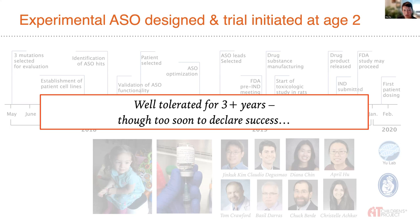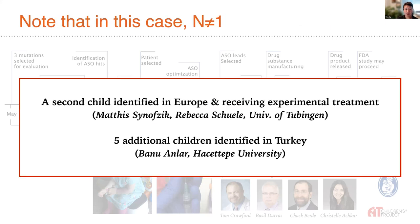We are looking forward to getting further certainty as to efficacy by expanding our trial to additional cases. This was not an N-of-1: a second child with ataxia telangiectasia due to this mutation was identified about a year and a half ago in Europe. We arranged for her to initiate experimental treatment in Boston, now continuing under the guidance of Mathis Synopsic and Rebecca Shule at the University of Tübingen — representing what we think is the first European case of an individualized experimental ASO treatment.